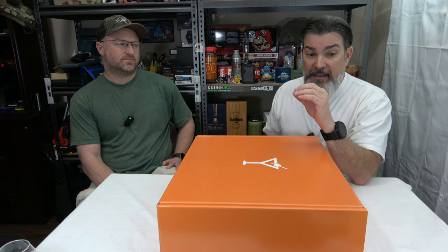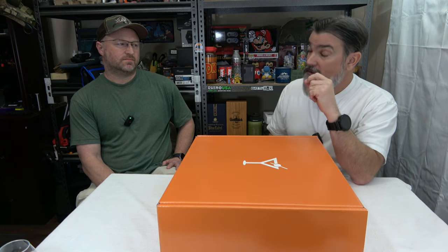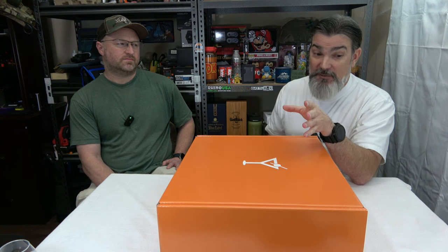If you do a 12-month commitment on these quarterly boxes, they will drop the price down to $719. It is steep, but we're talking about three 750-milliliter bottles of alcohol. These aren't samplers, these aren't testers — these are full-size bottles. I think that covers everything — you ready to get this box open? Absolutely. All right, let's get this bad boy open.